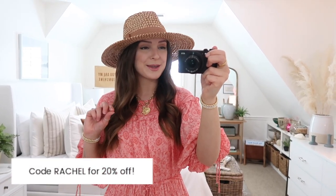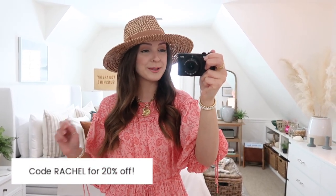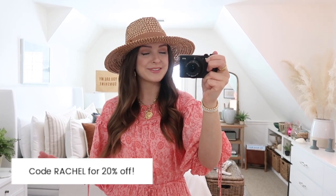To start off, my discount code is my first name Rachel, and that'll get you 20% off Petal and Pups' entire website, which is so awesome. You can get some really cute new pieces for spring and summertime and save a little bit too with that code. I wanted to start off with what I think is one of my favorite things I'm going to try on for you guys today.